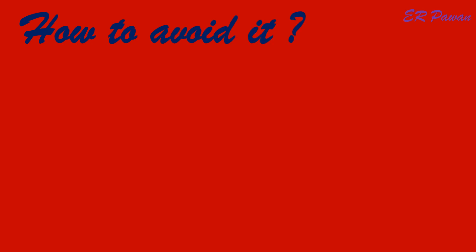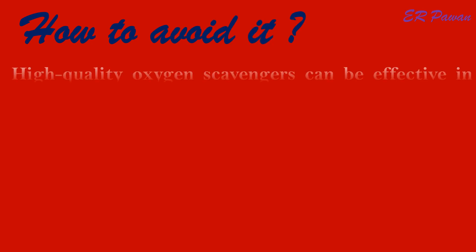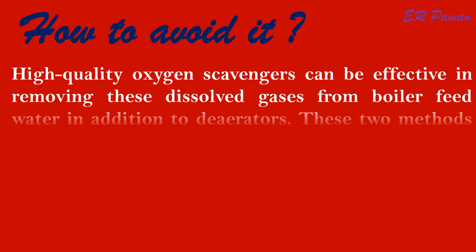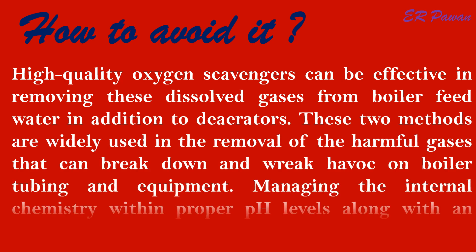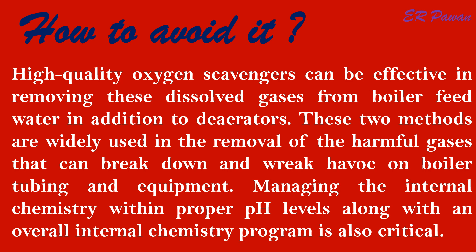How to avoid it. High quality oxygen scavengers can be effective in removing dissolved gases from boiler feed water, in addition to deaerators. These two methods are widely used in the removal of harmful gases that can break down and wreak havoc on boiler tubing and equipment. Managing the internal chemistry within proper pH levels, along with an overall internal chemistry program, is also critical.